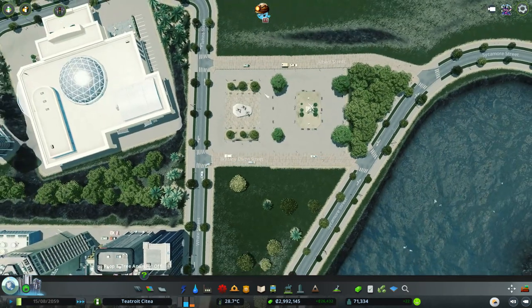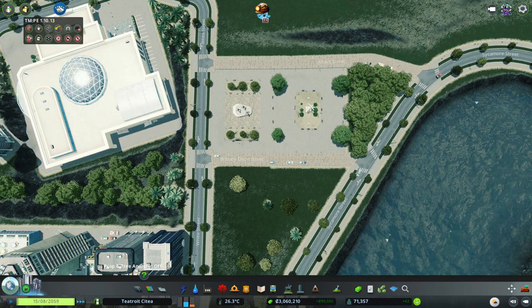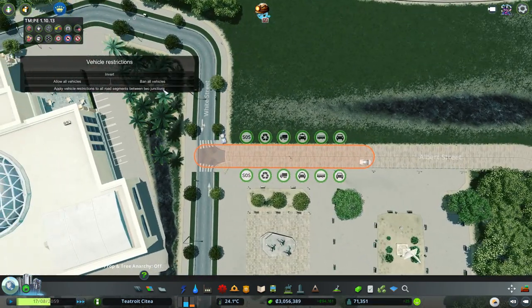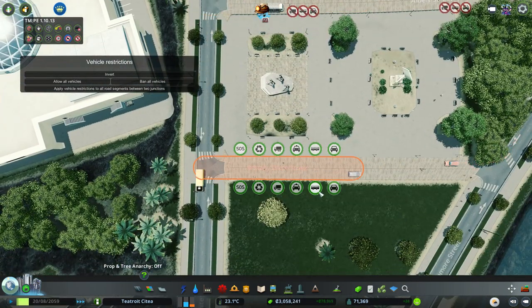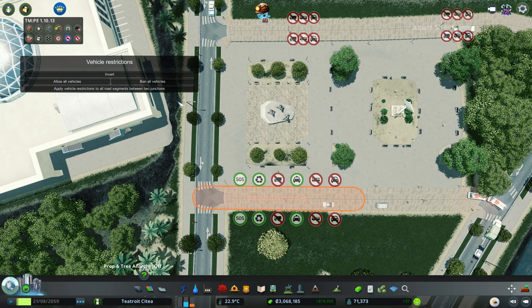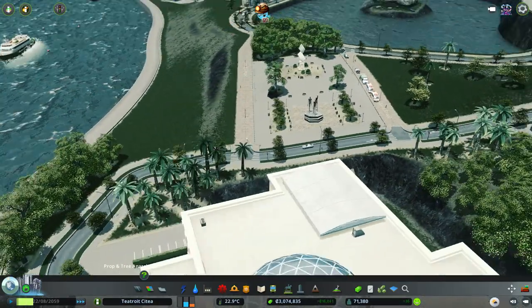We are going to get some cars down here by the look of it, but I can change that. Vehicle restrictions - we'll grab this road. We're going to say: SOS fine, recycling fine, no trucks, taxis fine, no buses, no cars - between the two junctions. And we'll do the same over here as well. No trucks, no buses, no cars between the two junctions. We'll get emergency vehicles down there - that's okay.